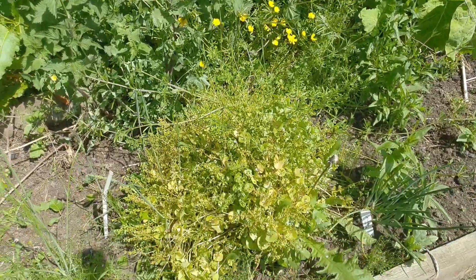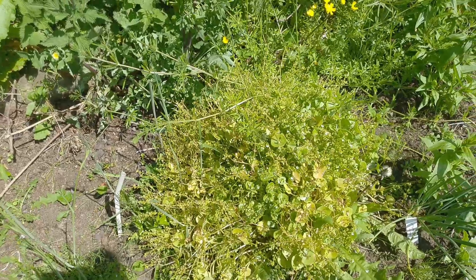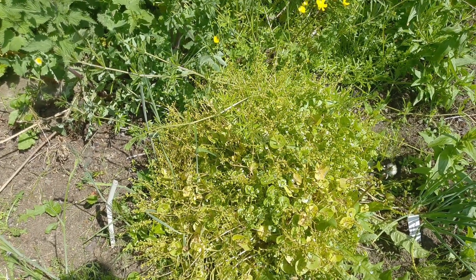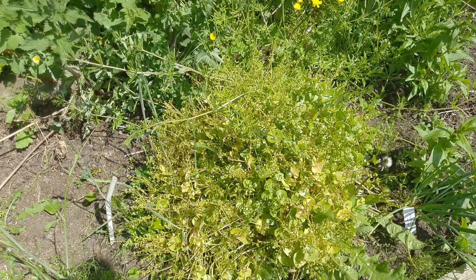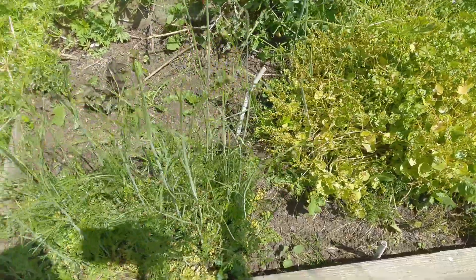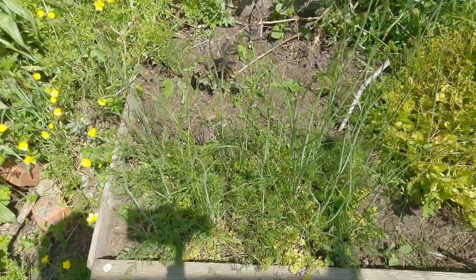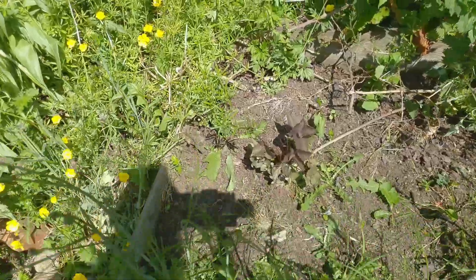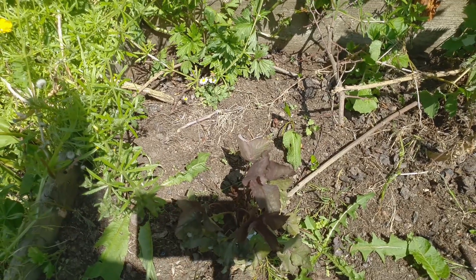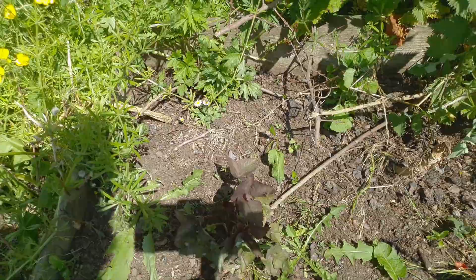Down here is some Claytonia, or miner's lettuce, which has gone to seed so hopefully this will be spreading seed for next year. All over the place we've got more of the earth chestnut behind that. This purple-coloured leaf here - I think that's Japanese parsley, a perennial. I'm just letting it grow and bulk up to see how it goes.